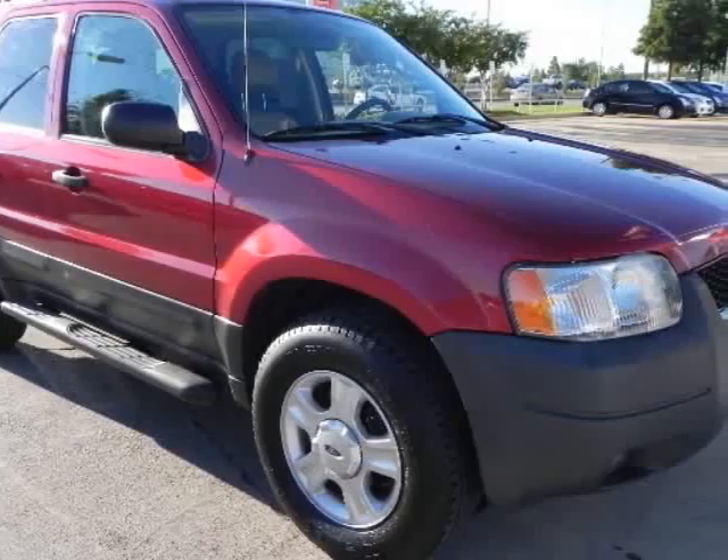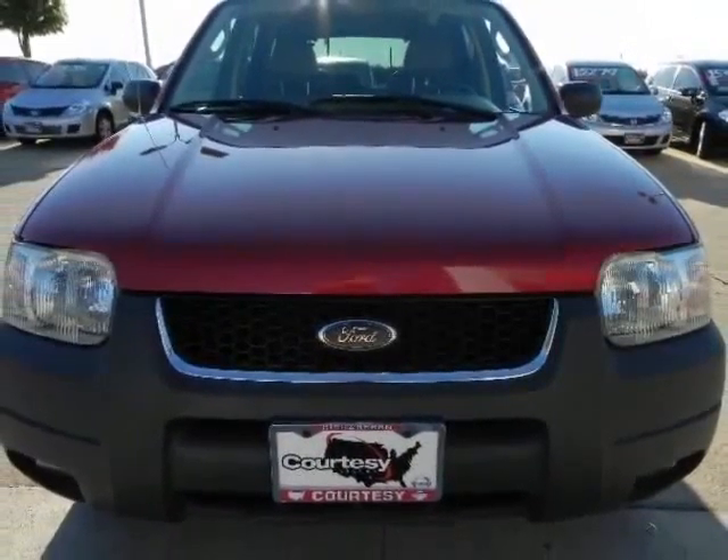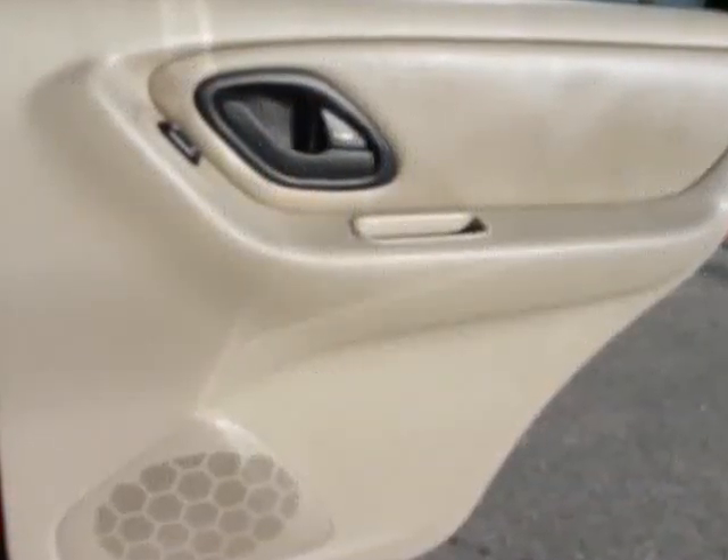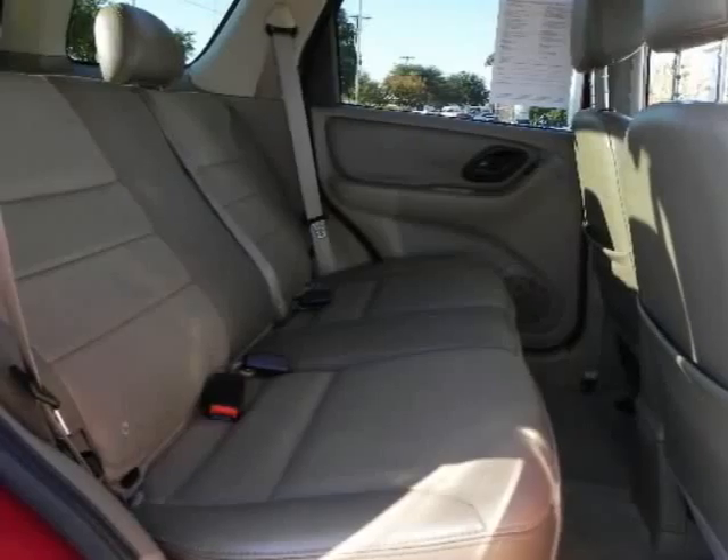You can buy with confidence knowing that it comes with a clean Carfax report and was thoroughly inspected by our certified master technician before it was considered for our lot. Small SUVs aren't great sellers and one this nice at this price would go fast.